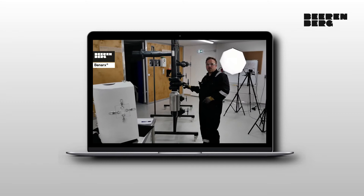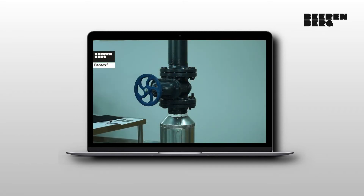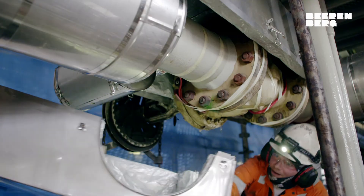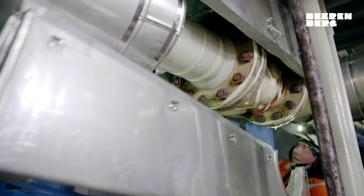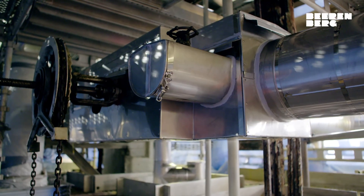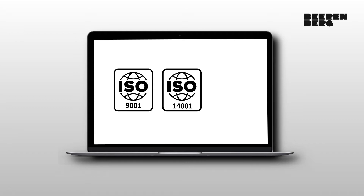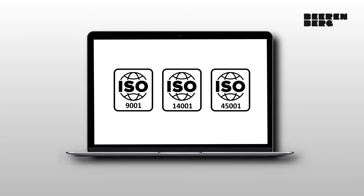We offer on-site or remote training for customers and third parties in the installation of our products. Bierenberg is a leading player in full-scale on-site installation services for any size project. Our fabrication facility in Poland is ISO certified 9001, 14001 and 45001.